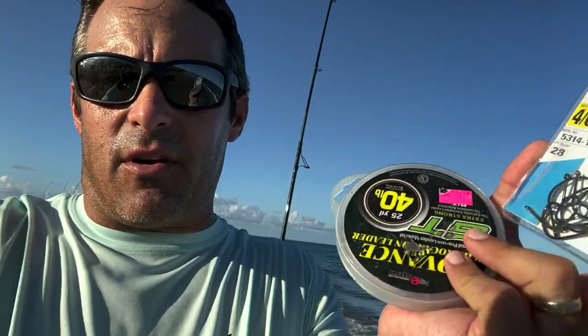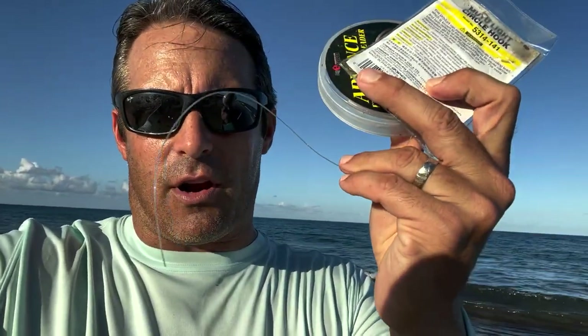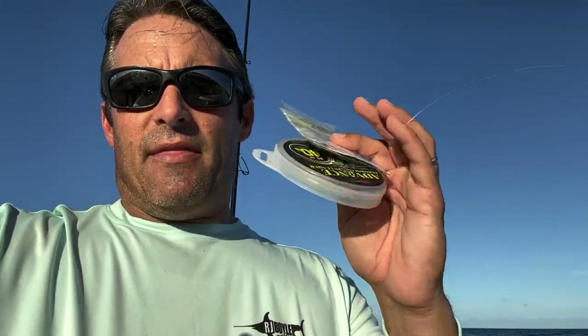I use 40 pound fluorocarbon. Some guys use heavier leader material, but I like to use lighter material because I'm fishing for snook, tarpon, and jacks. You're going to get toothy things like bluefish and mackerel that bite you off, but I'm not fishing for that stuff — I want snook and tarpon. If you really want to use wire you can, but you're going to probably get less hits on the snook and tarpon. They're just a lot more finicky. A lot of times I'll bring an extra rod rigged with wire — if the bluefish are really pounding, I'll have that set up with a wire leader.